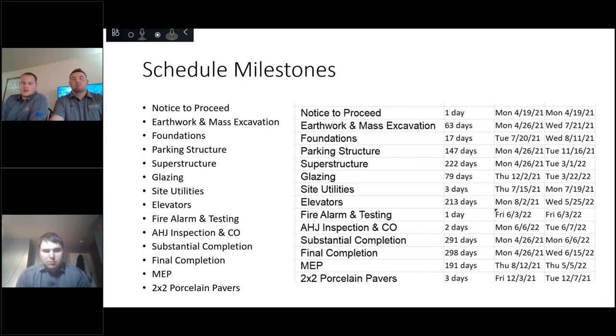Here are some of our key scheduled milestones. Overall, we have a 14-month duration. Following the notice to proceed on April 19th, 2021, we will complete our superstructure in March of next year. Interior finishes and MEP work will follow, with a substantial completion date of June 6, 2022.